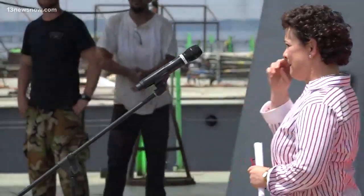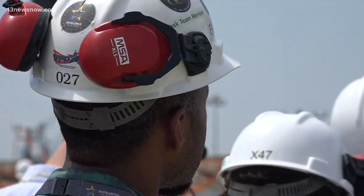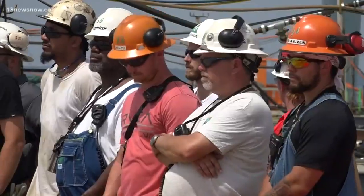Newport News Shipbuilding President Jennifer Boykin says this aircraft carrier represents change — new technology, new digital building methods, and the future of our nation's defense.